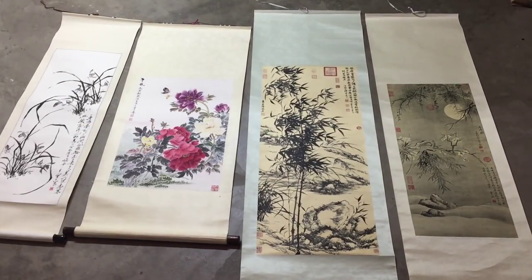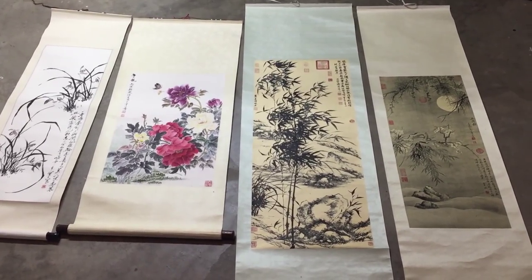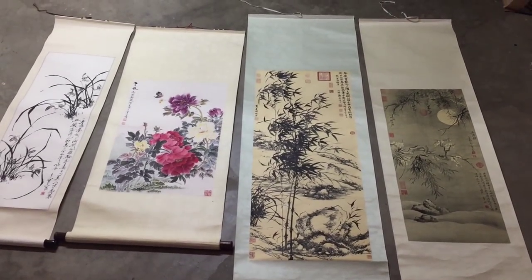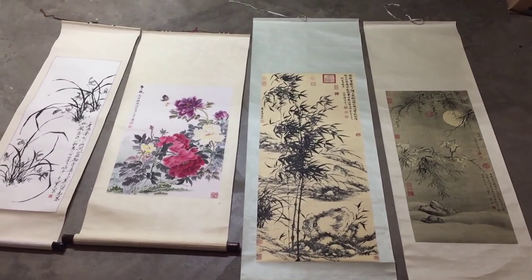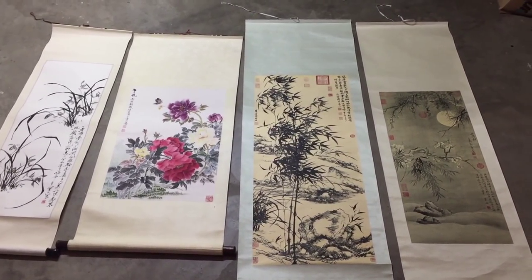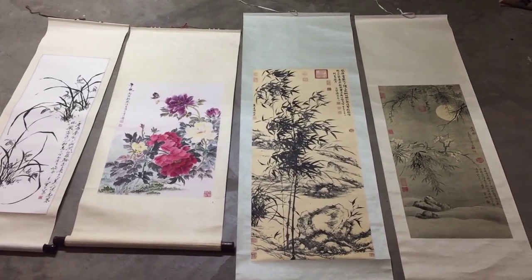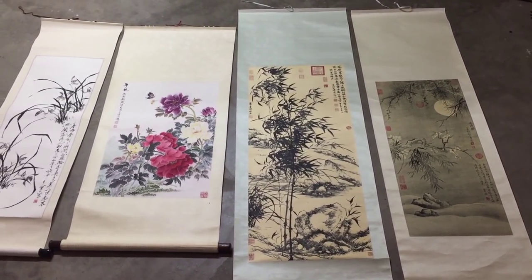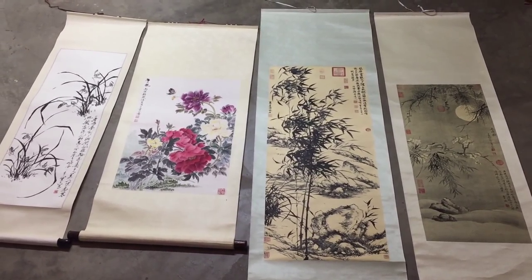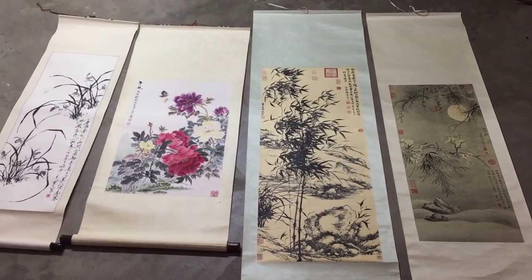Hey guys, welcome back to my channel. I'm currently visiting my parents and he mentioned that he got four paintings as a gift from a friend because her husband passed away recently. These are definitely valuable Chinese paintings, so I just want to share them with you guys. If you guys know any more information, definitely hit me up in the comment section.